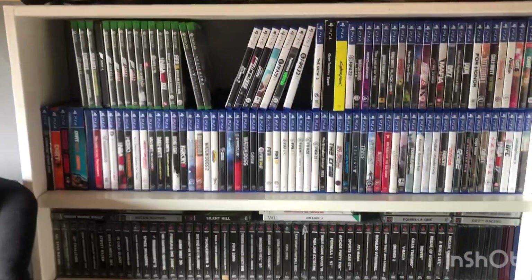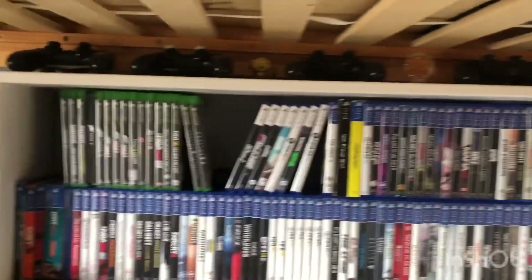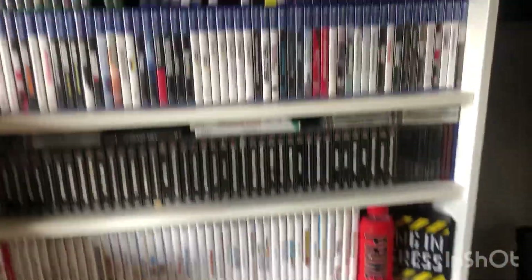This is just a quick update on my collection. Not a game room at all, but I will have one coming soon.